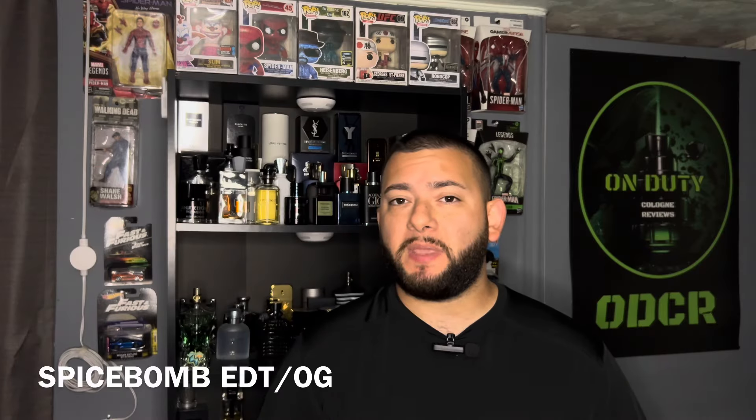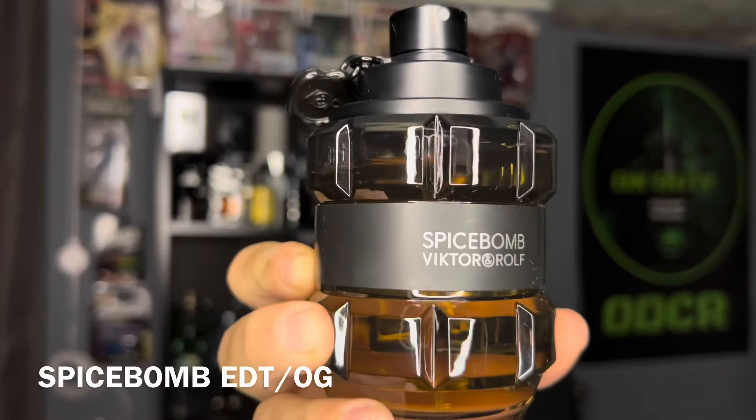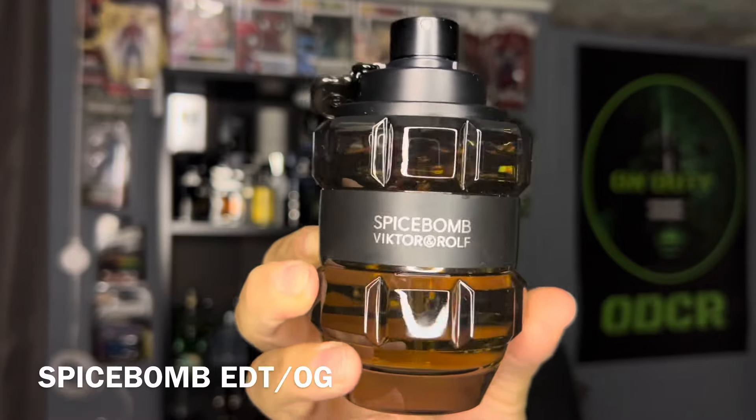We're going to start off this list with Spice Balm EDT, the OG. This is an eau de toilette. Some of the notes are going to be cinnamon, tobacco, leather, and citrus.